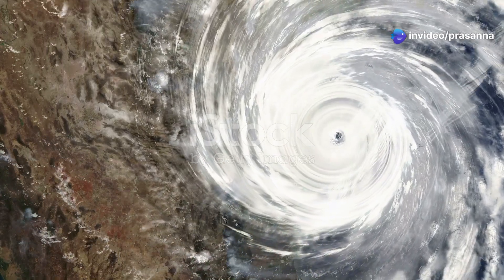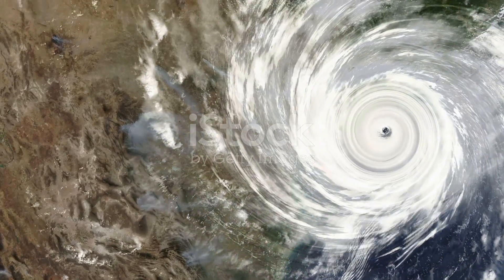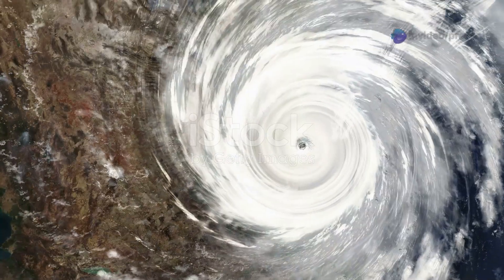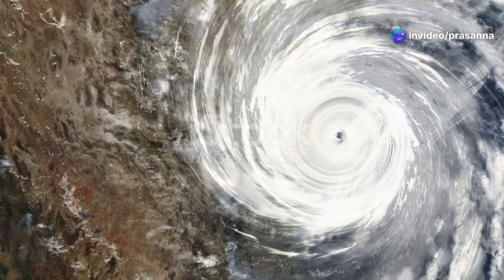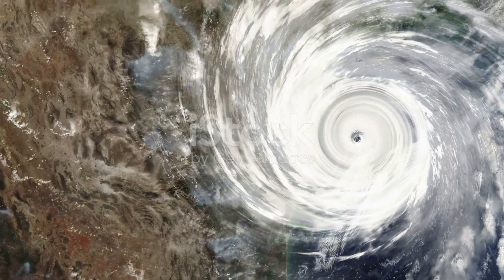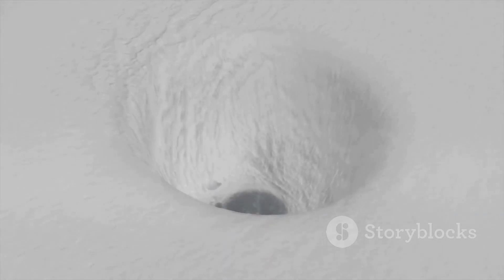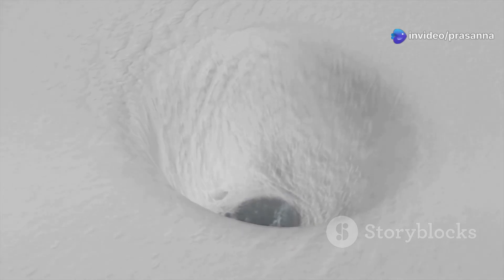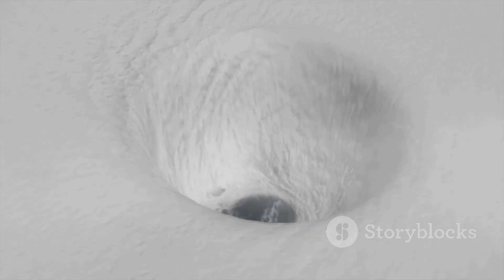Hurricanes are among the most powerful and fascinating natural phenomena on Earth, and their structure is both complex and awe-inspiring. To truly understand how a hurricane works, we need to look at its different parts, each playing a unique role in the storm's behavior and impact. At the very center of the hurricane lies the eye — perhaps the most mysterious part of the storm. Despite the chaos that surrounds it, the eye is a surprisingly calm and peaceful place.